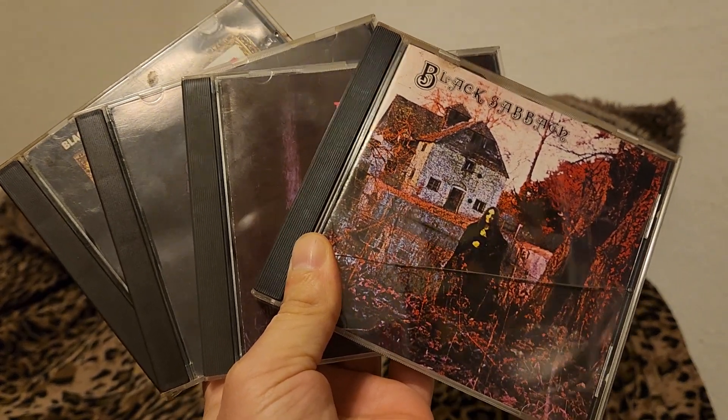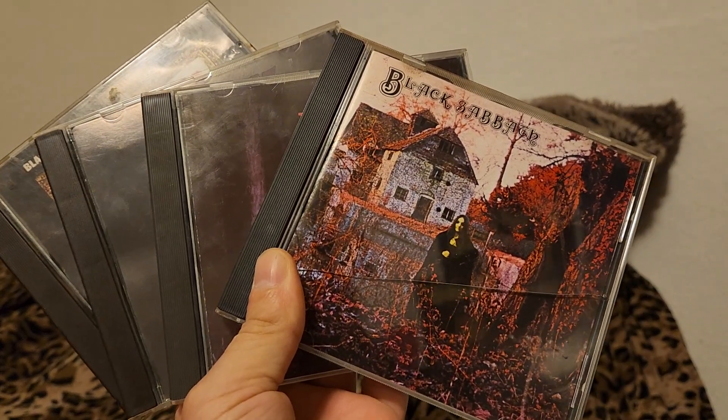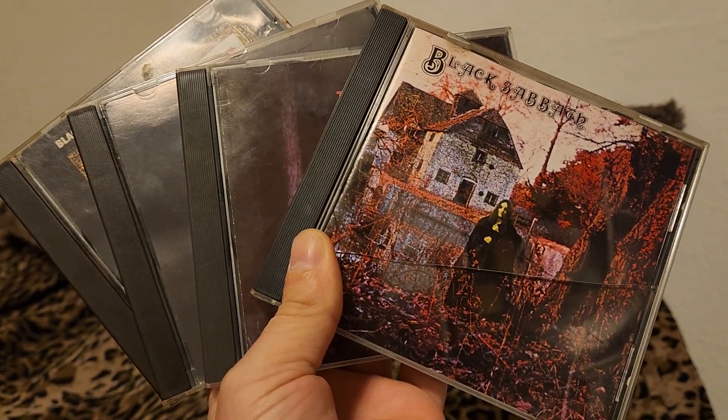Hello and welcome back to another video. In this one we're going to take a look at my Black Sabbath CD collection. I've shown these before but this will be in full 1080p HD.